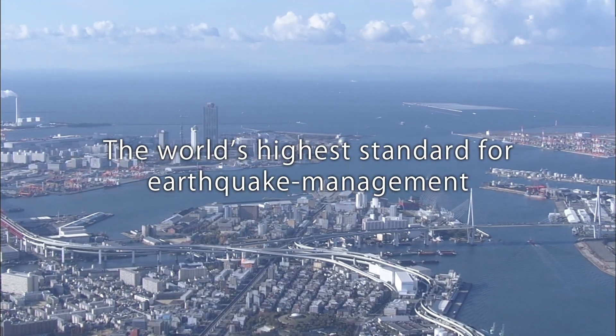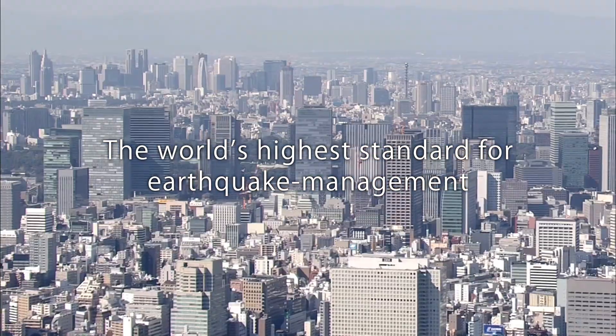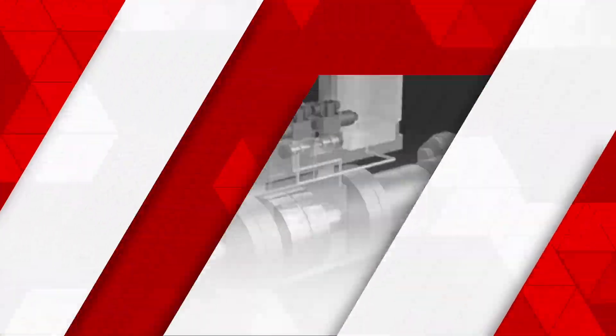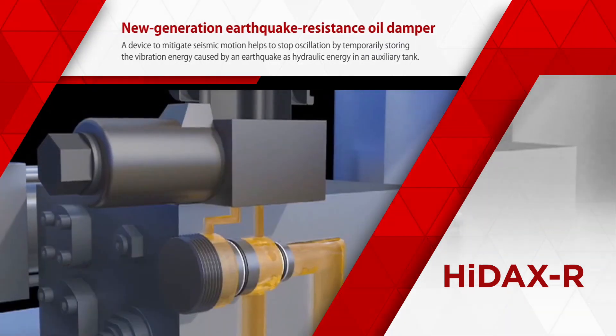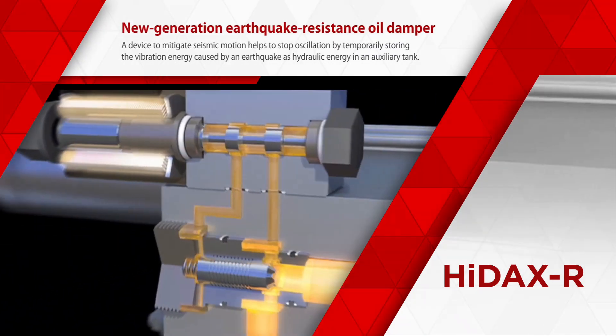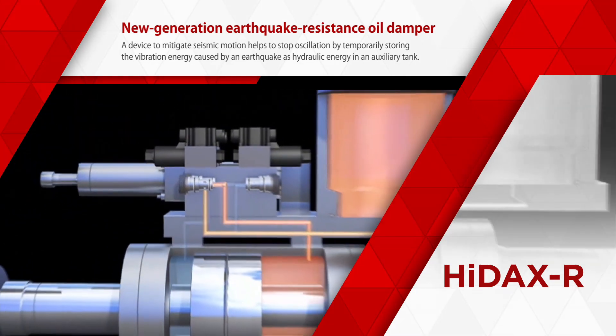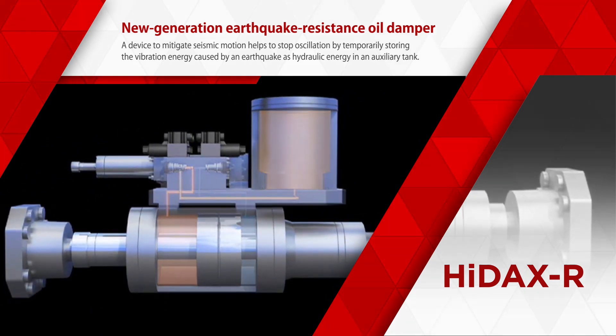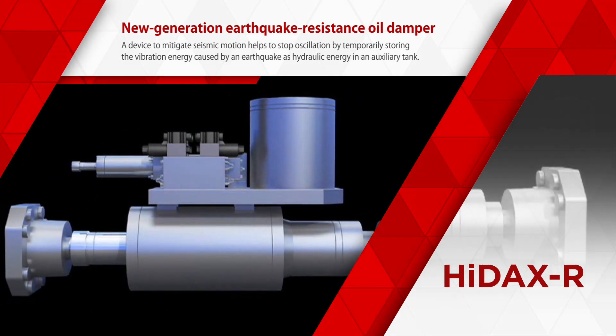Japan is leading the world with its high standard of earthquake management. A major Japanese construction company has developed HiDAX-R, a device to mitigate seismic motion. It helps to stop oscillation by temporarily storing the vibration energy caused by an earthquake as hydraulic energy in an auxiliary tank.